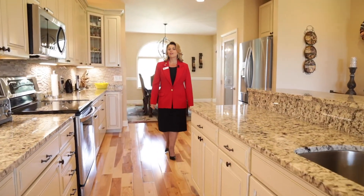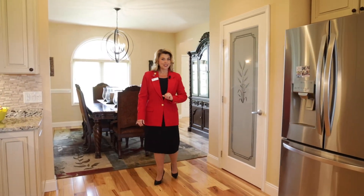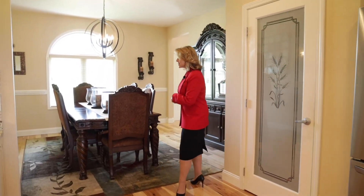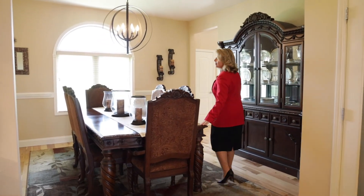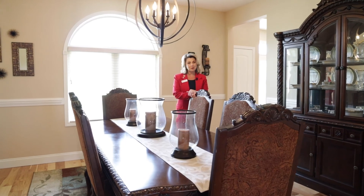Who wouldn't love to make a gourmet meal in a gourmet kitchen? There is a pantry, and it leads into this lovely dining room where you can have your family meals.